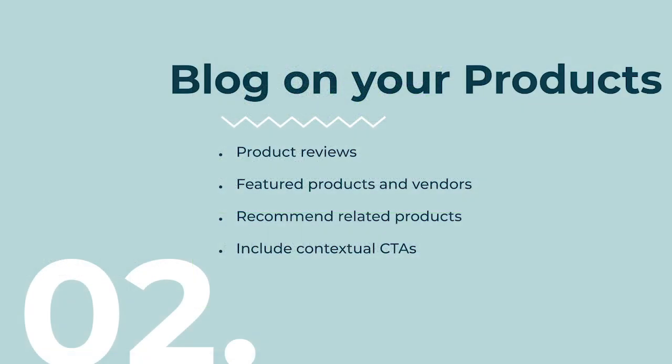The second strategy is to blog on the products that you offer. You can do strain reviews or reviews on other products — these are a great opportunity for SEO. You can write strain reviews on less popular strains, because reviews for the most popular ones are everywhere. Find strains that don't have many reviews and write about those. It's also a good opportunity in blogs to recommend related products and include links to related content to keep visitors engaged and on your site.